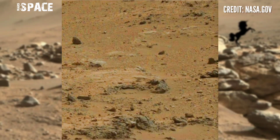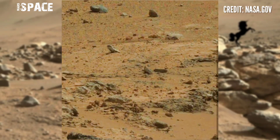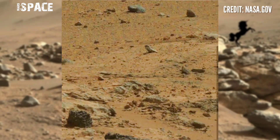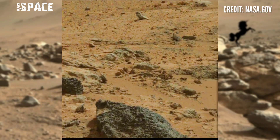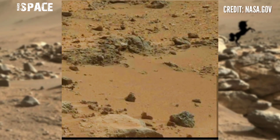The Mars Curiosity rover is the oldest rover of all and it's still operational. You can see in this image here a mysterious structure — let's watch it in close up.